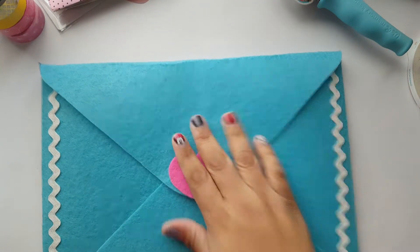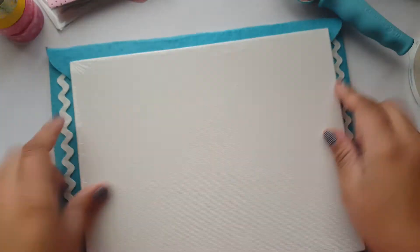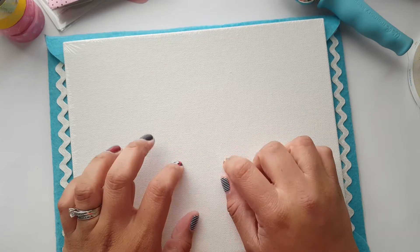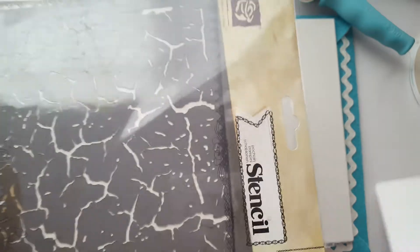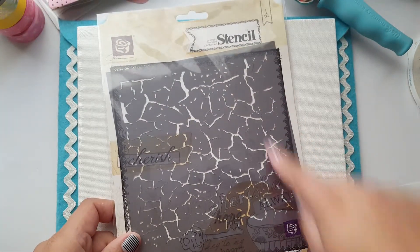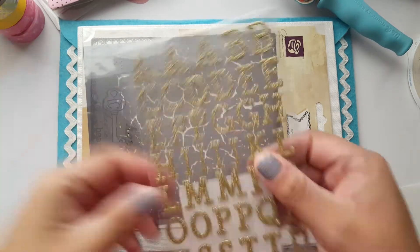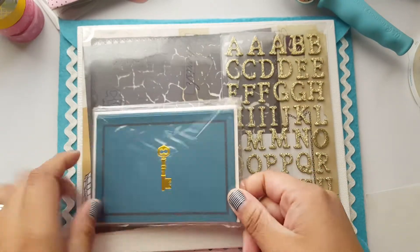Both of you have been entered for the giveaway! Now let me show you what the giveaway has. We have this pretty felt envelope with a button and a little stretchy thing to close it, a beautiful canvas — it'll be beautiful once you decorate it, perfect for mixed media. There's also a stencil — it's like a crackle stencil from Prima, brand new, and I think it's seven by eight inches. Then some pretty gold glitter alpha letters, and little thank-you envelopes from Michaels.